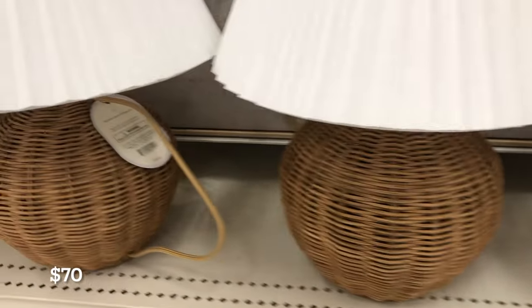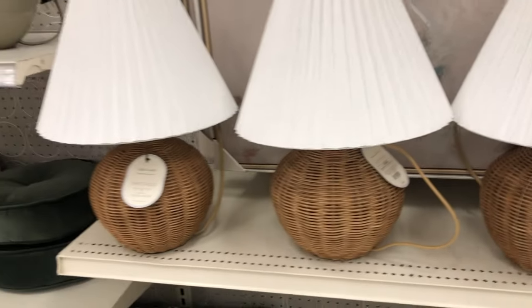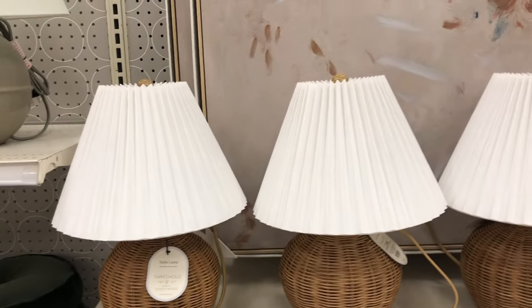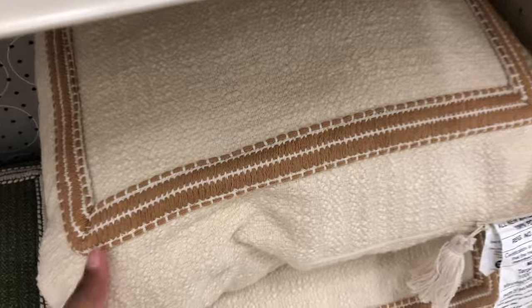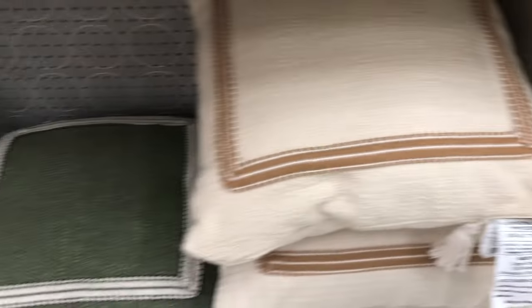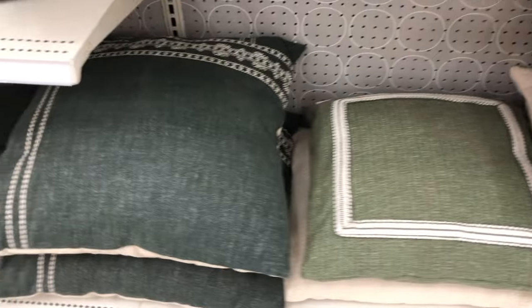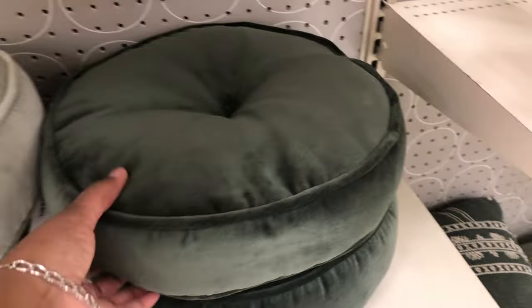Some of these other glass pieces were definitely cute as well. I love the look of these lamps — they were so nice. I like getting lamps that have a base that's more of a neutral color, because you can always just change the lamp shade. Lots of nice pillows too. I love the greens and browns — this year for spring and summer it's not just going to be bright pinks and yellows. We're doing greens, blues, and tans, really spicing it up.